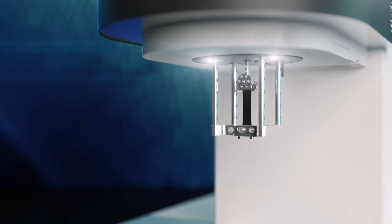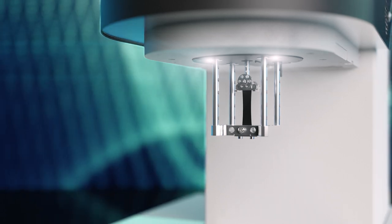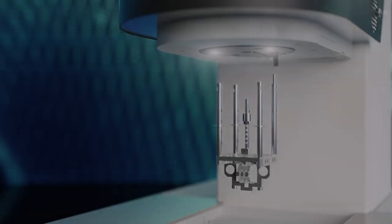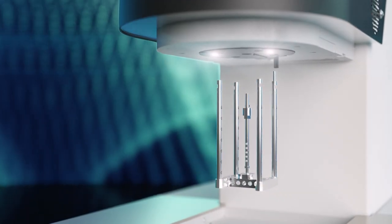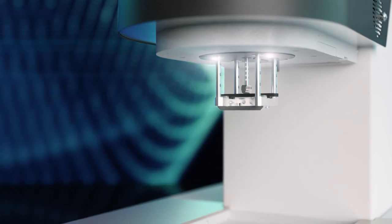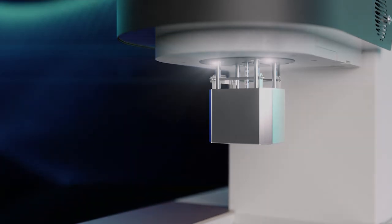Since the alignment of the sample is crucial for the quality of results, we offer an illuminated sample holder for a perfect view of the sample. Sample holders can now be changed without tools and are automatically recognized by the instrument using RFID, so mixing up sample holders is a thing of the past.